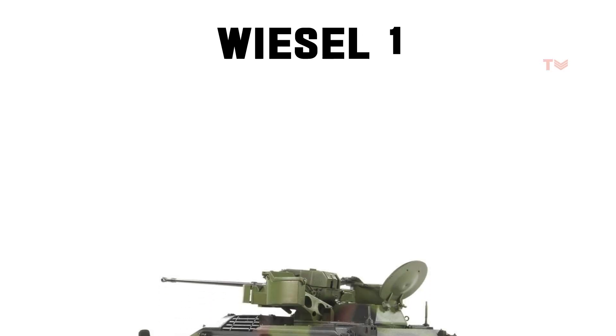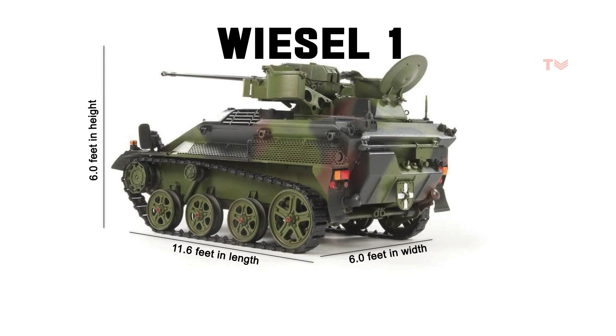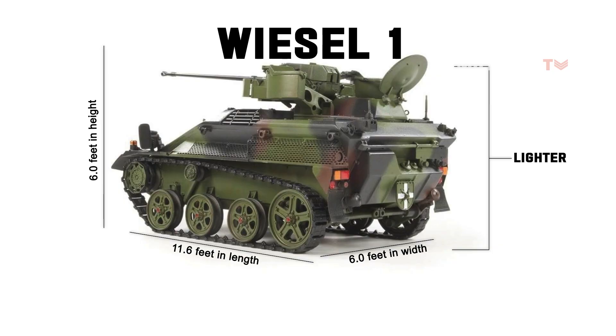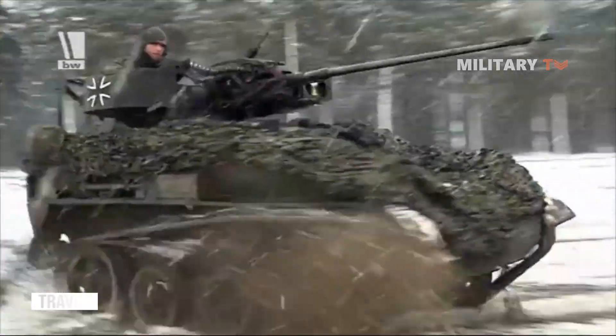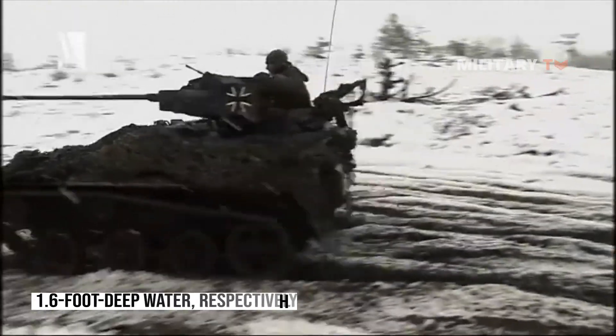Depending on the configuration, the Wiesel 1 measures around 11.6 feet in length, 6 feet in height, and 6 feet in width. It is lighter than the armored version of the American Humvee military light truck, weighing only 3.03 short tons. The vehicle's 2.1-liter diesel Audi engine with 86 horsepower has a top speed of 45 miles per hour. The Wiesel can traverse a 3.9-foot wide trench and 1.6-foot deep water.